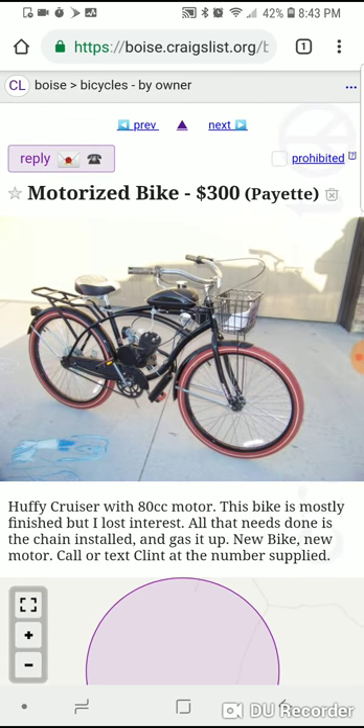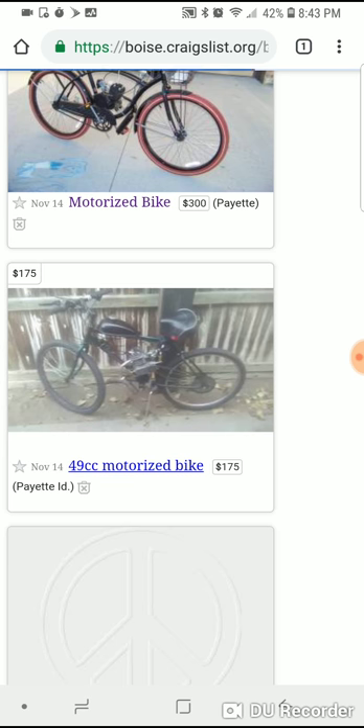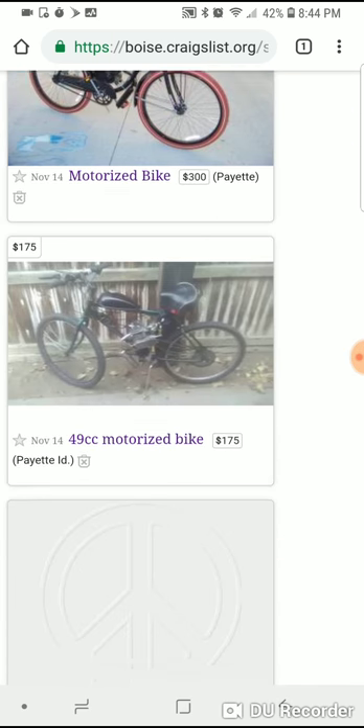You might be able to flip that for 50 bucks if it runs really well. People are always looking for cheap modes of transportation and these bikes are kind of fun. You could probably flip one for $250, and realistically that's an easy $75 profit if you're close by.